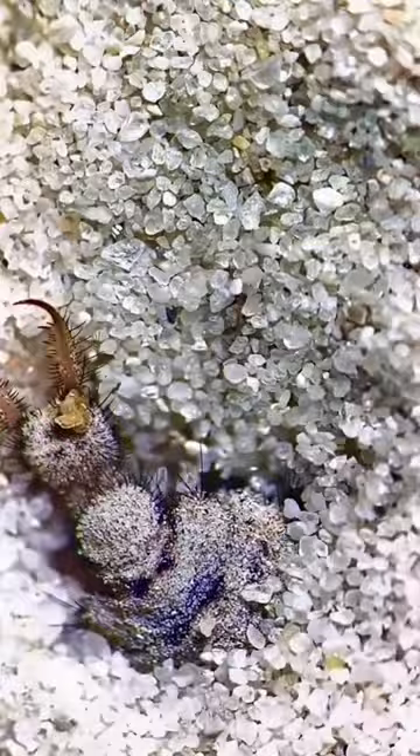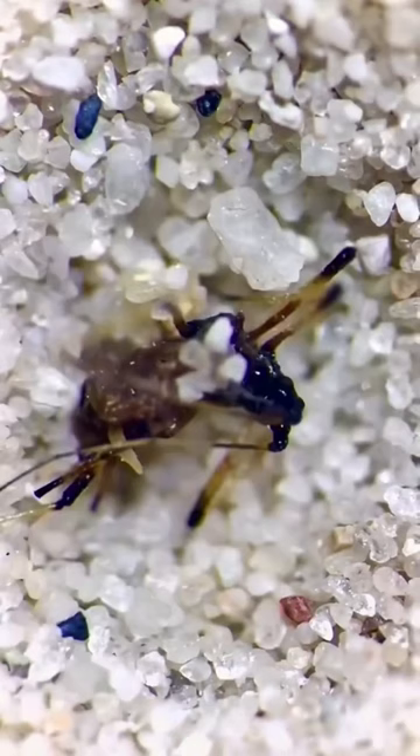The loose gravel and sand act as the trap — bugs lose their grip and fall to their death. They are dragged under the sand and eaten, just like this.